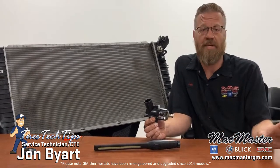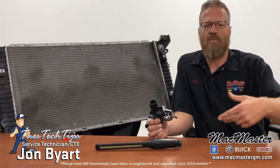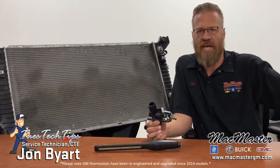Every engine has to maintain that temperature. If it gets too hot you lose gas mileage. If it gets too cold you burn more fuel. It is just one of those simple things that all engines have to go through.